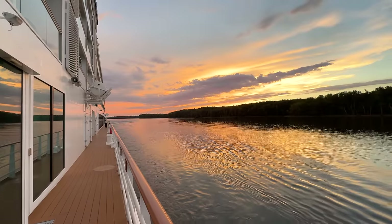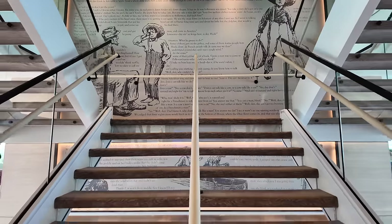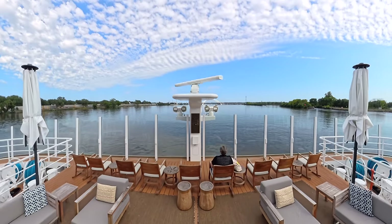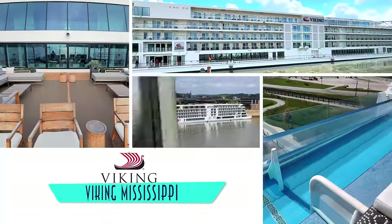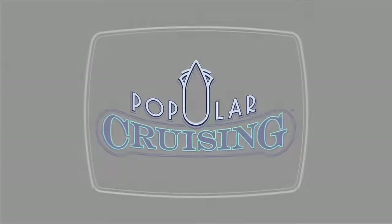For a vacation full of Americana via Scandinavia, a special domestic voyage is here — not by jet ski, but rather the comfort of a cultured Viking river cruise down the mighty Mississippi. Welcome to Popular Cruising, I am your host Jason Leppert, and this is our deck-by-deck tour and review of the namesake Viking Mississippi.